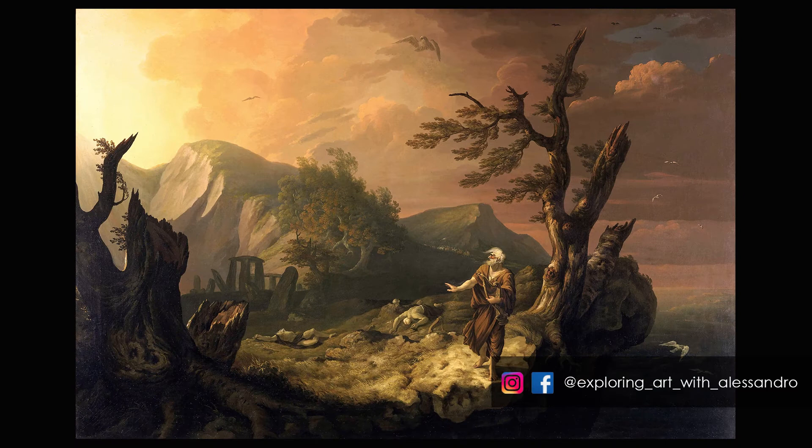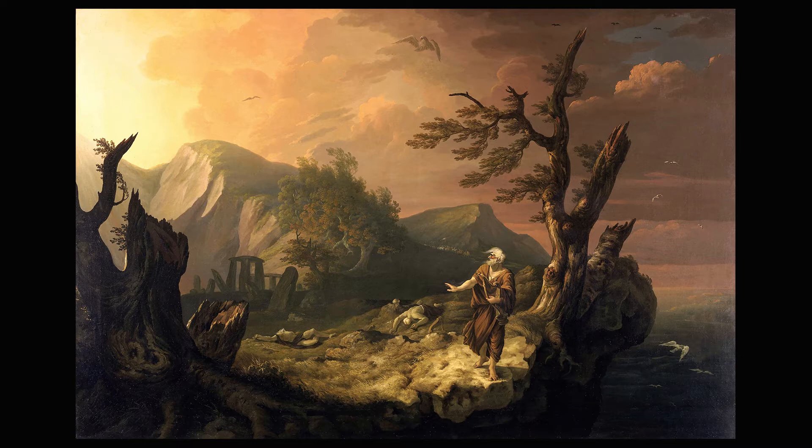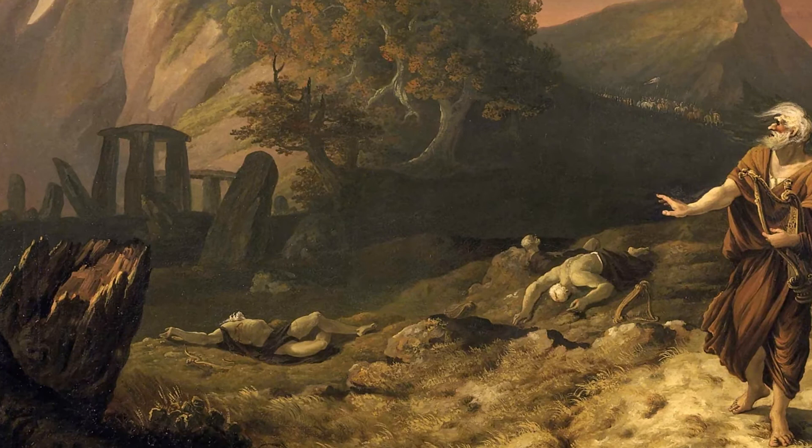The architecture is actually ruins — a consequence of Edward's attack. If we look more carefully, we can also see the massacre: on the ground there are three bards wounded to death with their harps next to them, which Jones once again painted as if they are losing their human features, becoming part of the soil.